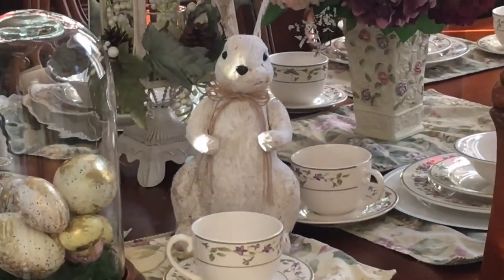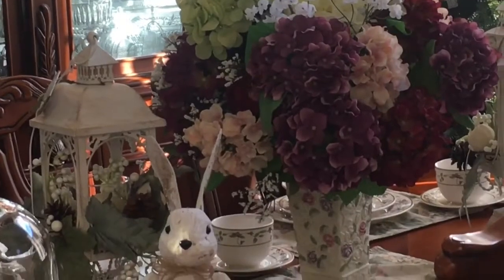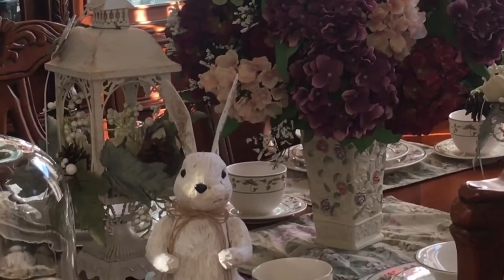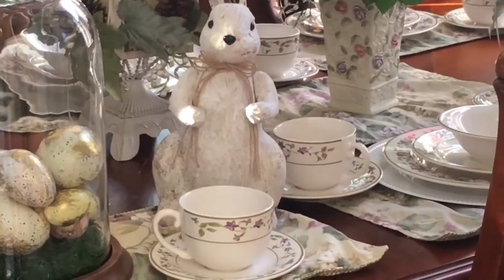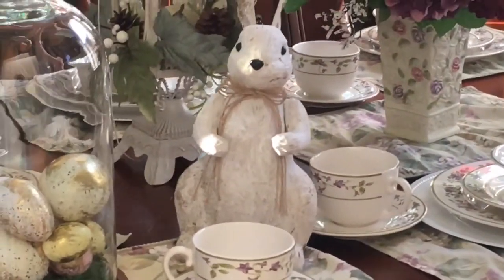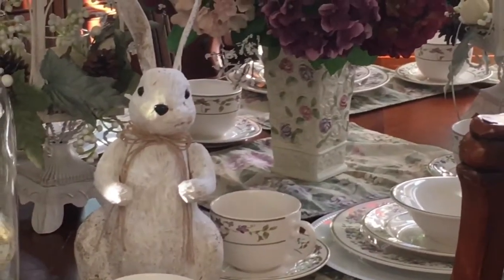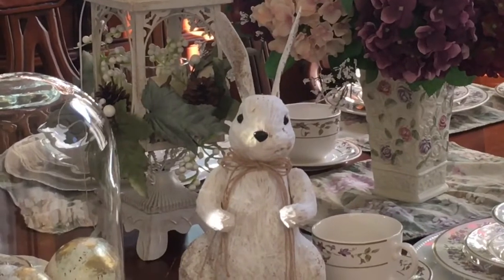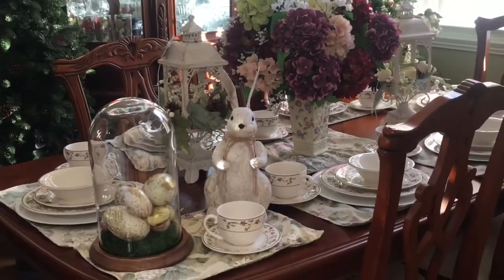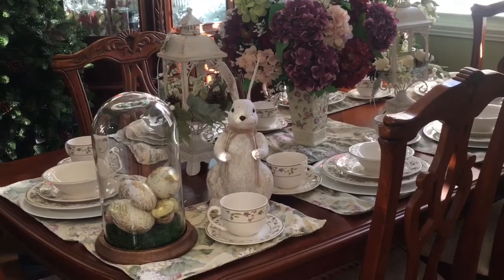The rabbit I got from Kirkland's, and this is a floral arrangement I had from last year. These plates, saucers, and teacups I got a few years ago — I think they came from Kmart.